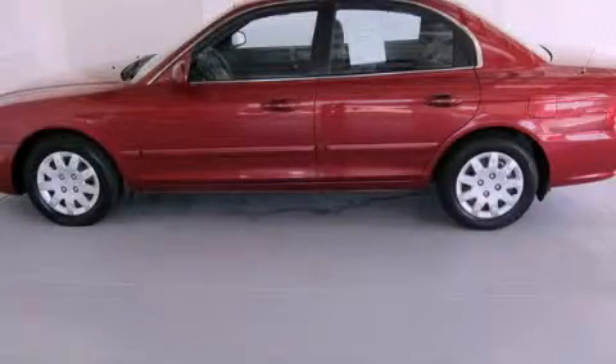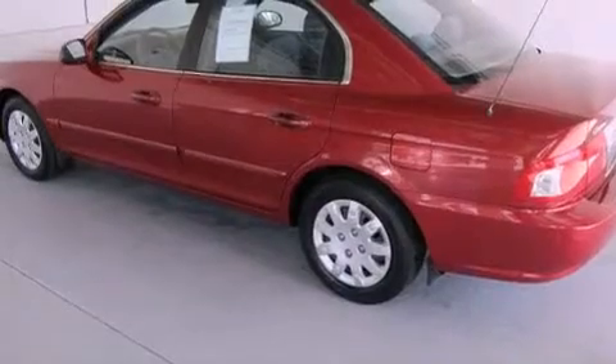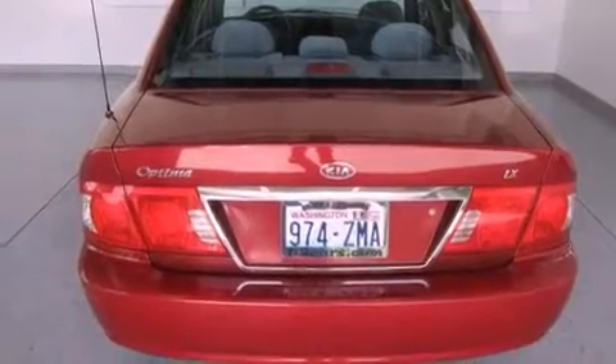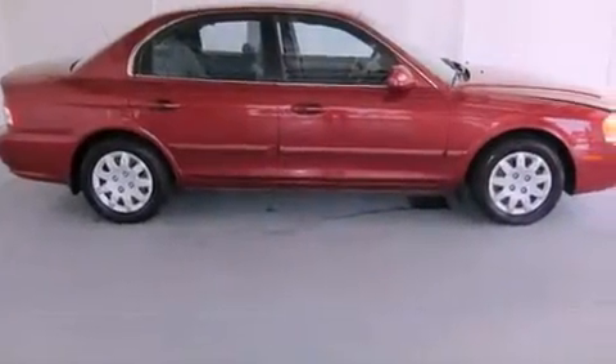This is a 2004 Kia Optima. Features include cruise control, full power accessories, a rear window defroster, a CD player, an illuminated driver's side vanity mirror, and rear impact crumple zones.